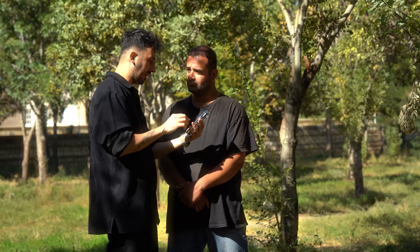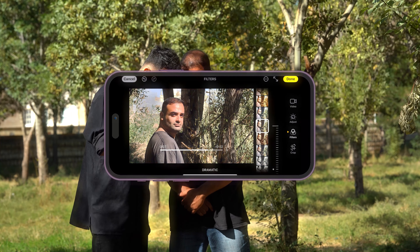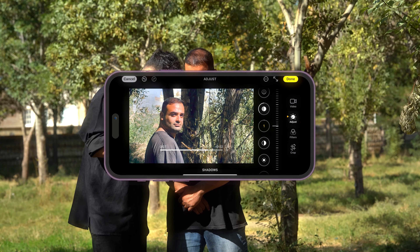The most important secret to making videos cinematic is color grading. The process of adjusting and enhancing the colors of a video is a powerful tool that you can use to make your footage look like movies.